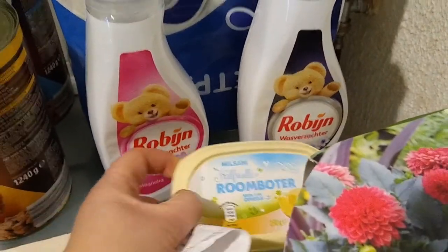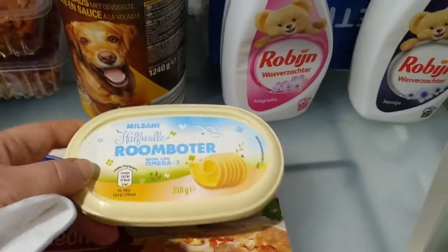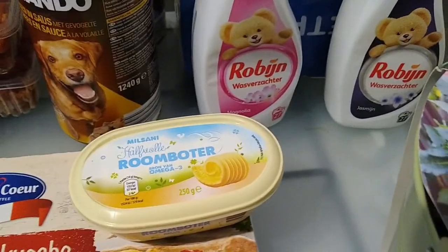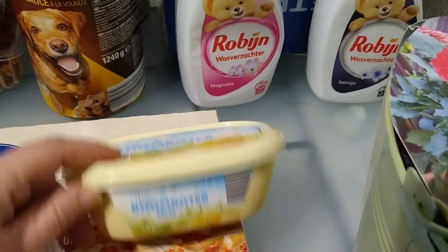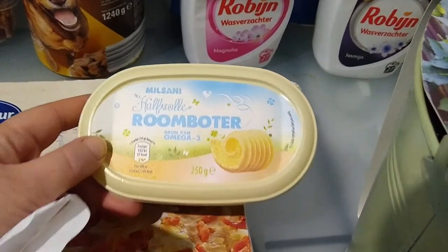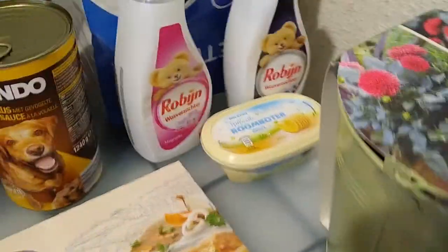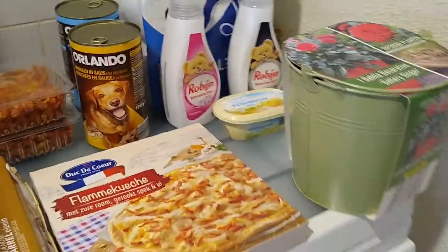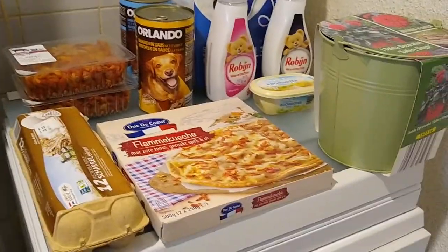I also picked up this light butter at the Aldi — it's a light butter for sandwiches. They don't have this at the Lidl, so that's an interesting difference. I don't remember exactly what it cost — I think somewhere under two euros, maybe €1.50 or €1.95. I already threw away the receipt so that will have to remain a mystery.